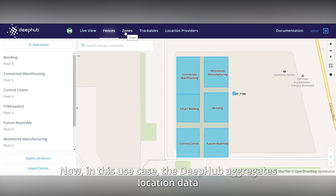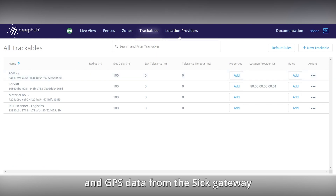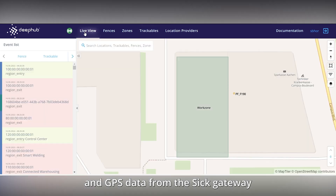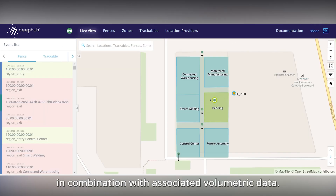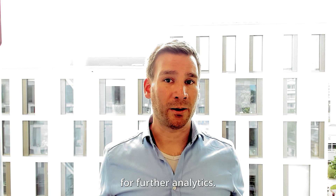Now, in this use case, the DeepHub aggregates location data from the TRUMPF UWB system and GPS data from the SICK gateway, in combination with associated telemetry data. After that, it passes these data to the Cumulocity IoT platform for further analytics.